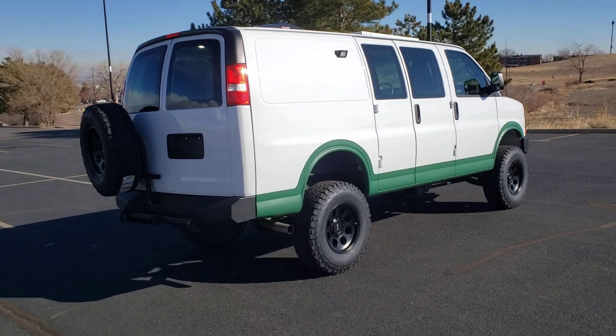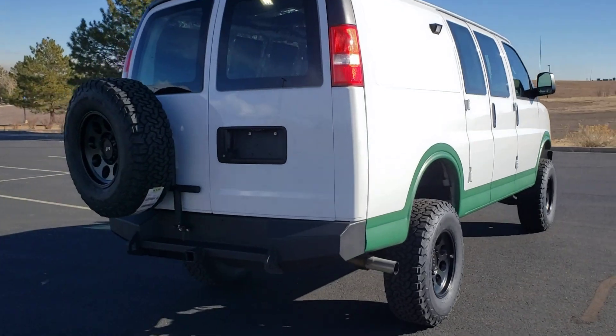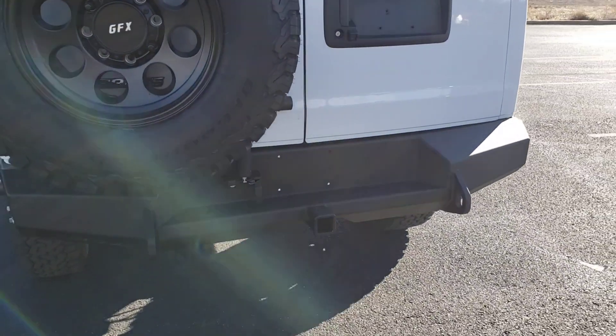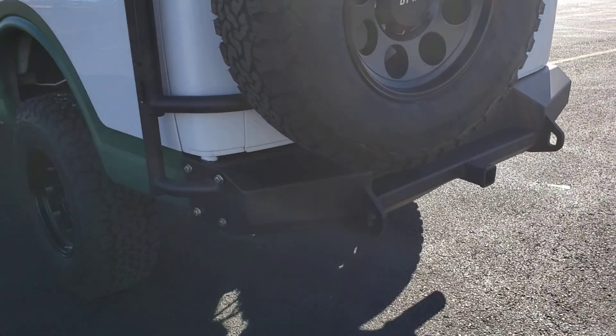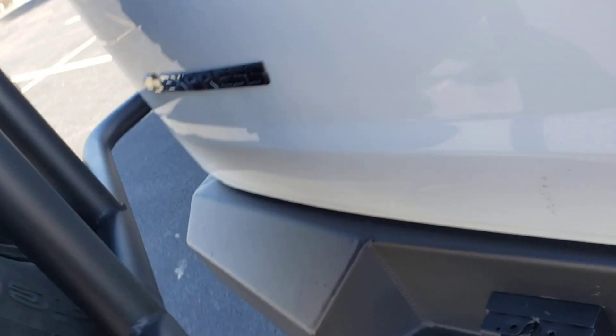These are 34-inch KO2 tires. Up top the van has 200 watts of solar and a MaxxAir 7500 fan. We did a rear spare tire carrier for it — this is our own design in combination with the Move bumper. Super sturdy, very easy to operate — just pull the lever off and go.